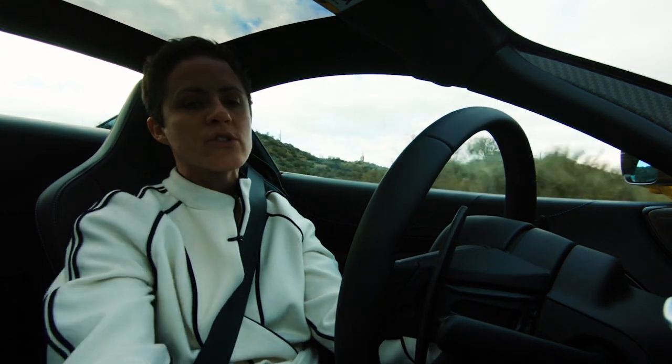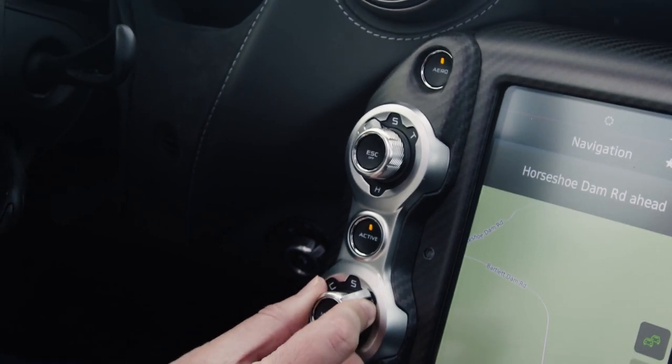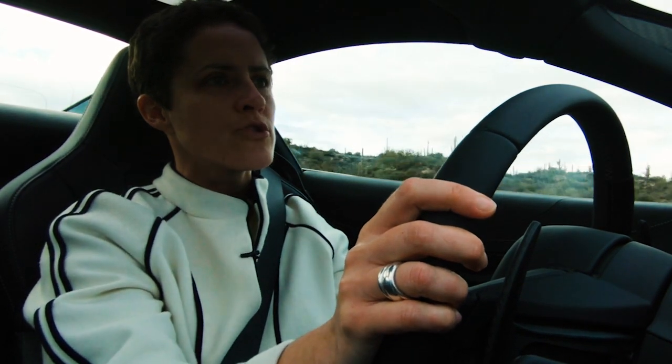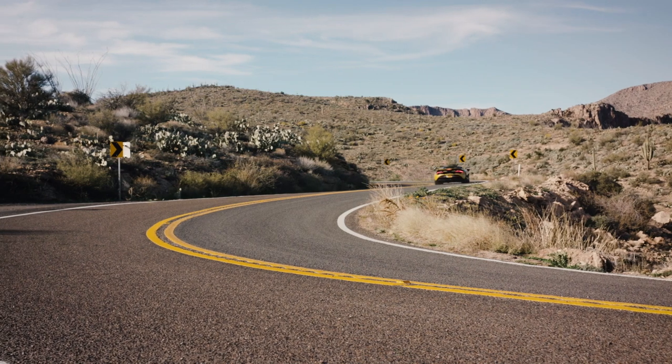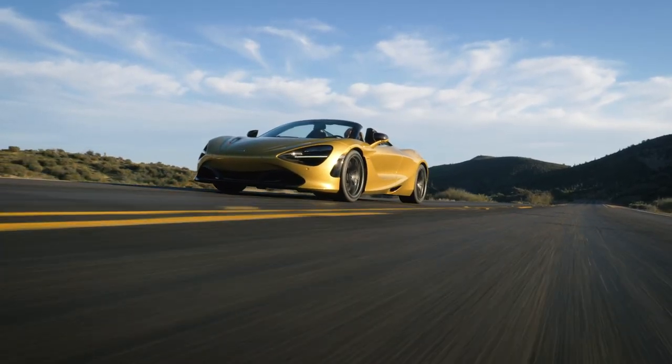What I love about McLarens in particular is that they split the performance and handling characteristics into two separate toggles, just to my right here. At the moment I've got it in sports mode for the powertrain — giving it a more dynamic throttle response — but I've got the suspension in comfort mode, which is plenty on these rather jolting Arizona roads.